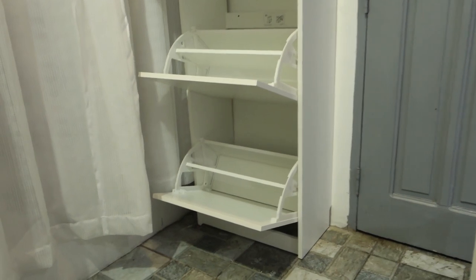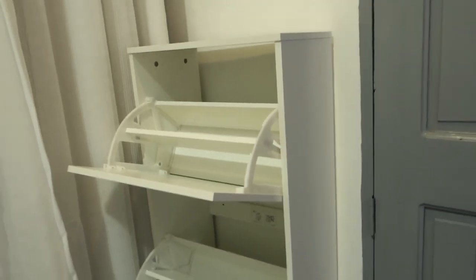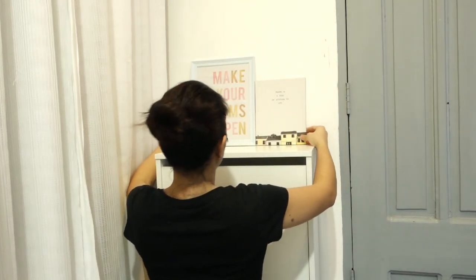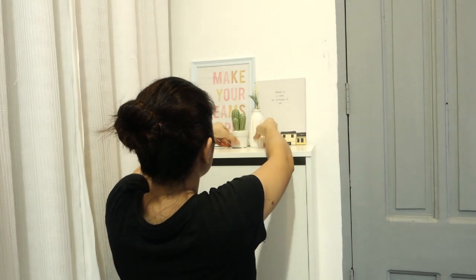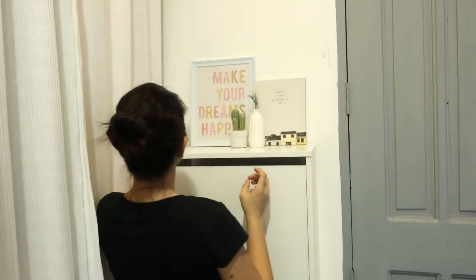So, in one compartment it has a divider, so you can put a lot of shoes inside. To make it look more appealing, we added a little decor — two frames and two small vases. And since this is the entrance, I also placed the key storage here.